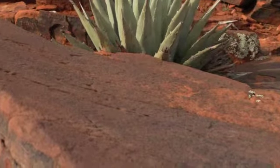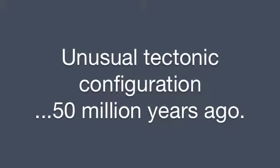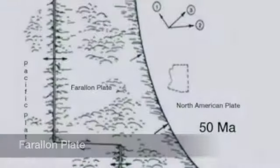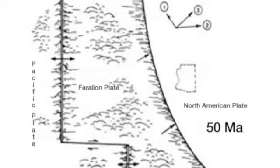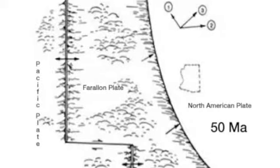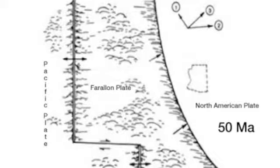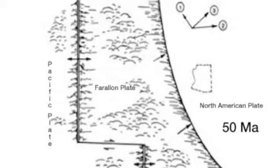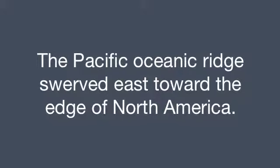The ocean off the southwestern coast of North America had an unusual tectonic configuration 50 million years ago. A small oceanic plate called the Farallon Plate was caught between the edge of the continent to the east and the vastly larger Pacific Plate to the west. The Farallon and Pacific Plates were separated by an unusual mid-ocean ridge from which new magma was emerging and spreading. The ridge was unusual because its overall north-south alignment was interrupted by a sharp displacement to the east that brought the southern portion of this ridge close to the southwestern coast.